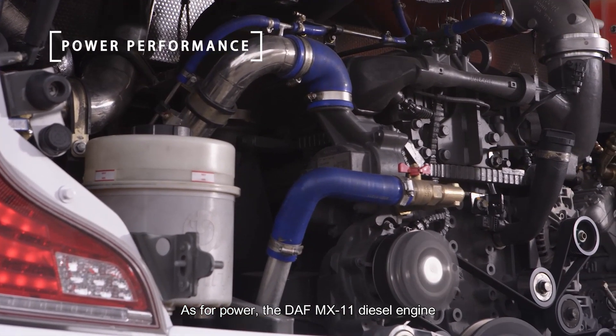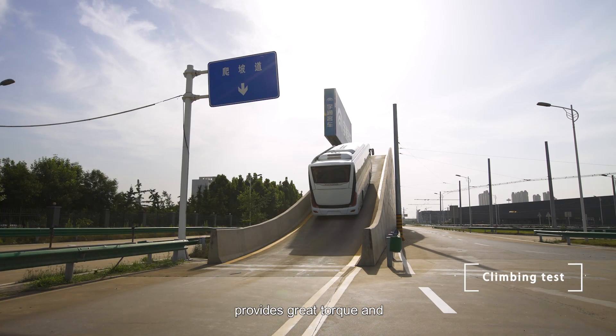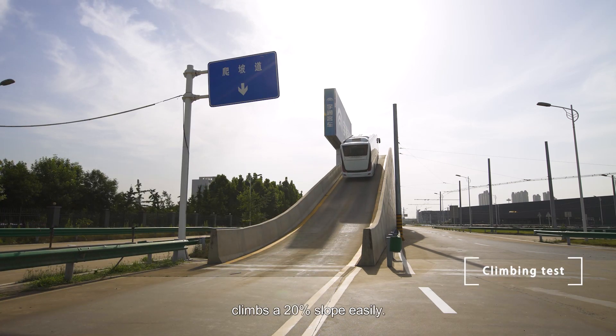The DAF MX-11 diesel engine provides great torque and climbs a 20% slope easily.